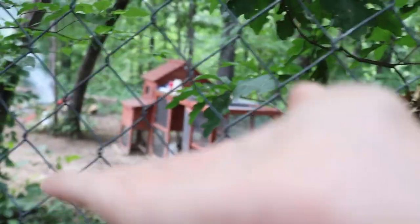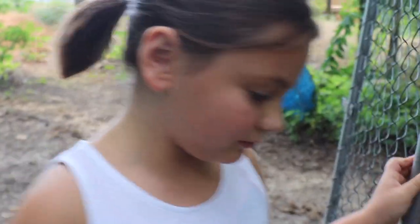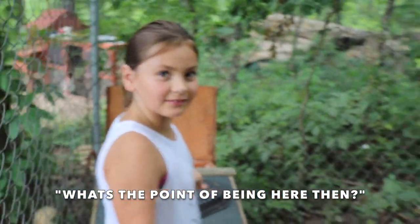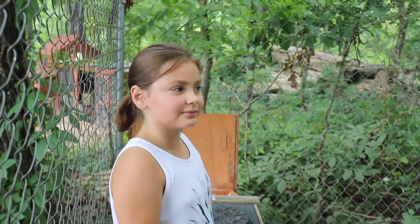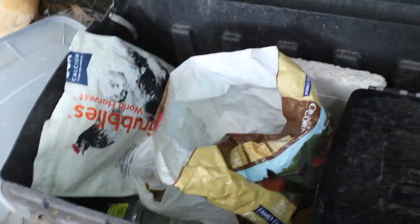This is our cousin Rosa — she's over right now so she's going to be helping us out. I want to organize their feed bin and just do that spring cleaning stuff that we should have done in spring, but we have time now so we want to get it done today.